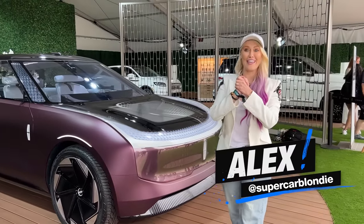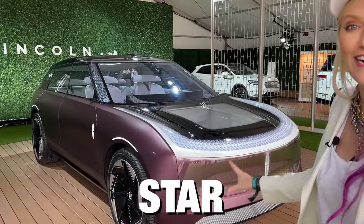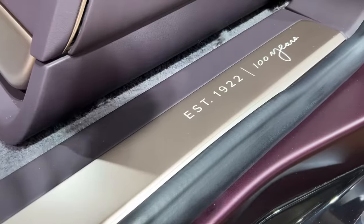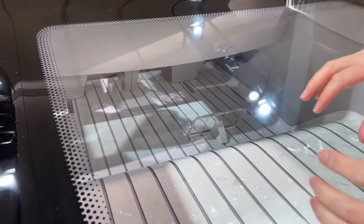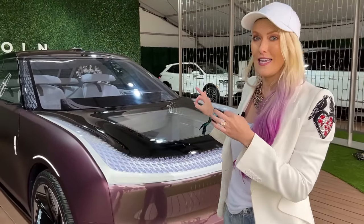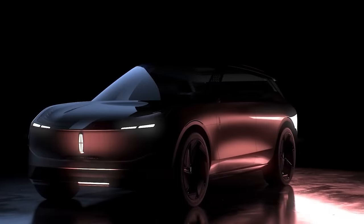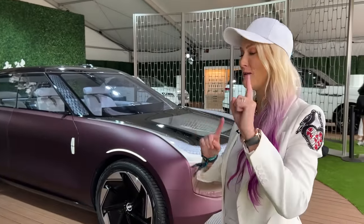We've got something super special — this is the Lincoln Star Concept. It's completely see-through down where the frunk is all the way to the first row. This car is going to inspire future electric cars from Lincoln, so in a few years we're going to have a few different fully electric Lincoln models on the market, and some of these design features we're actually going to see. This is really exciting — it's coming to the roads.